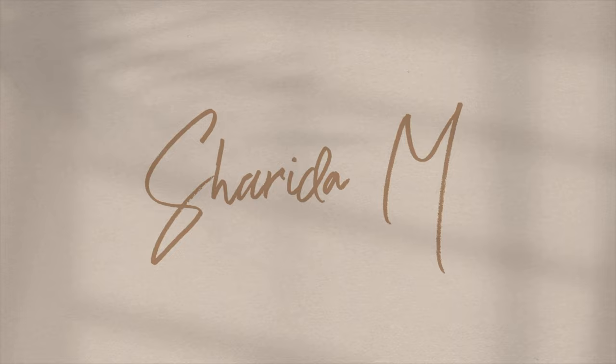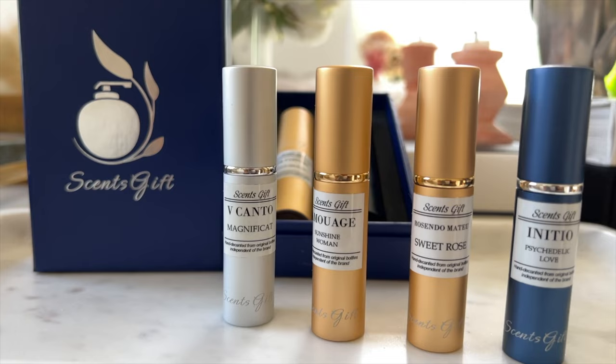Before we jump into today's list, we do have a sponsor — the amazing luxury decants company Scents Gift. If you are blind buying everything, you're doing it wrong. I definitely prefer to try and test fragrances before I splurge. I have lots of niche fragrances in my collection, and with their price point usually being over $200, you want to test things. I am so amazed at the selection, quality, and customer service of Scents Gift.